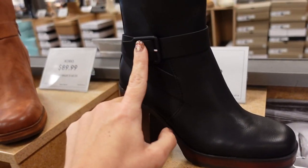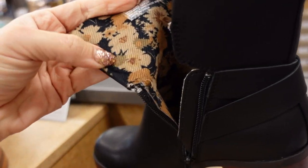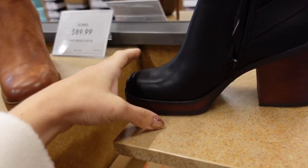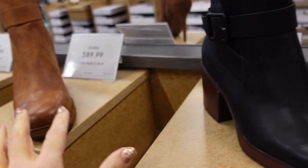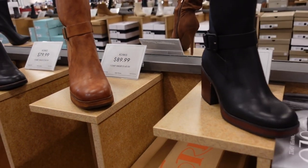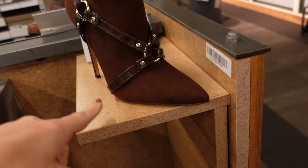These chunky heeled boots have a little bit of a square toe, a little buckle detail, and feel like real leather with a patterned lining on the inside. Zipper with a little bit of a platform, comes in black and also in cognac. They're $89.99.